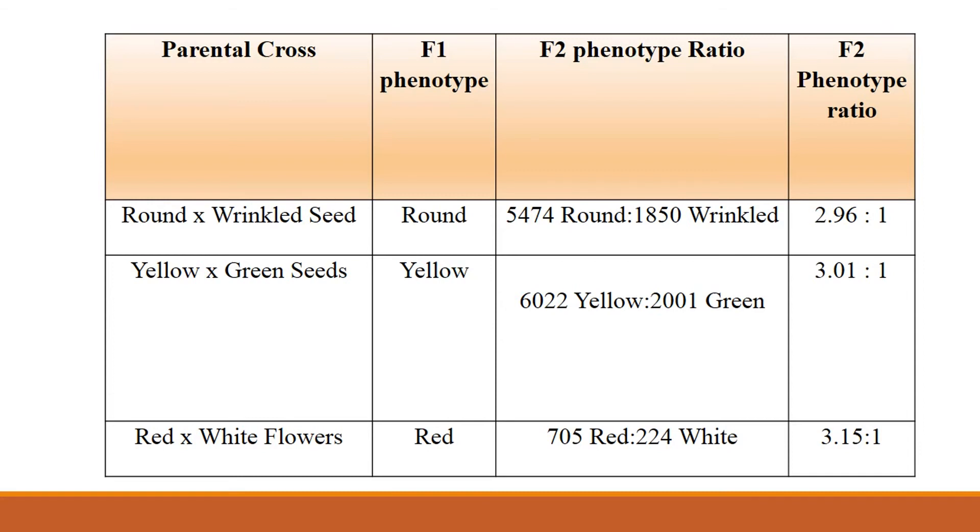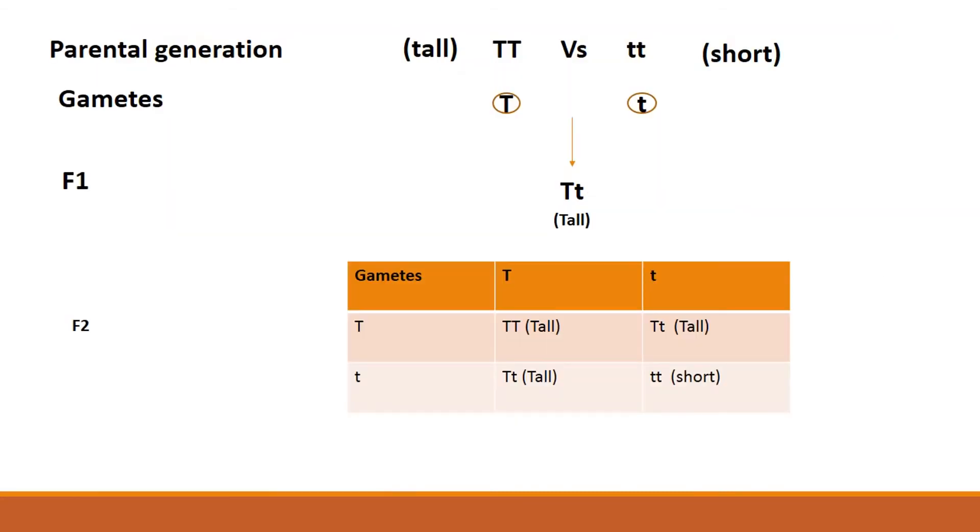So at this stage, Mendel hypothesized that there are factors that control the appearance of traits, and he called these factors alleles. He hypothesized that one of these alleles is dominant over the others, and that is why we have only one phenotype in the F1. He also hypothesized that these alleles segregate or separate from each other during the formation of gametes, so each gamete carries only one allele.